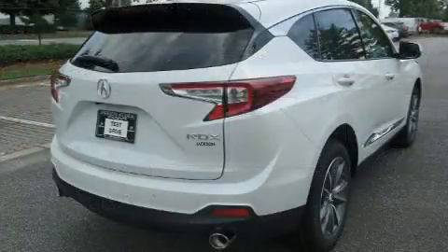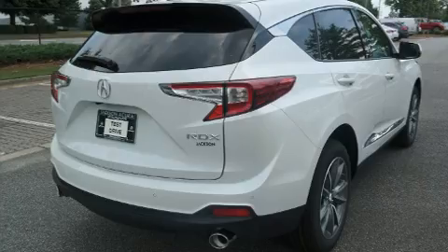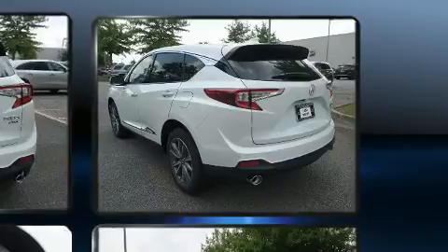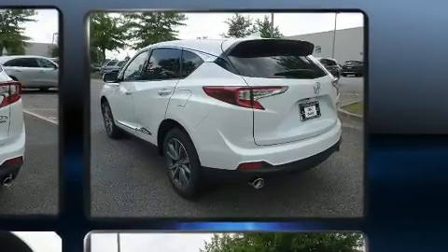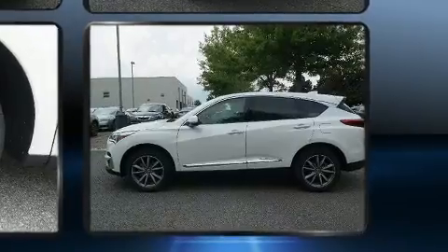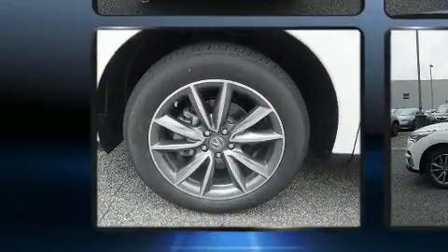Acura prioritized practicality, efficiency, and style by including a rear window wiper, power front seats, blind spot sensor, and leather upholstery. For drivers who enjoy the natural environment, a power moonroof allows an infusion of fresh air.